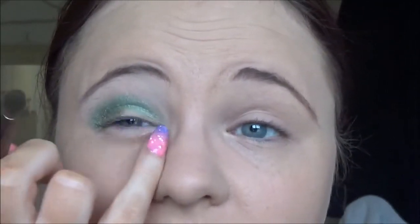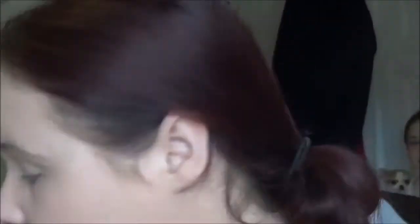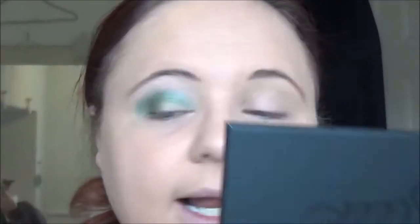I'm leaving a little gap here because I want to put a lighter color in. You don't get much fallout with this palette — just a little bit.